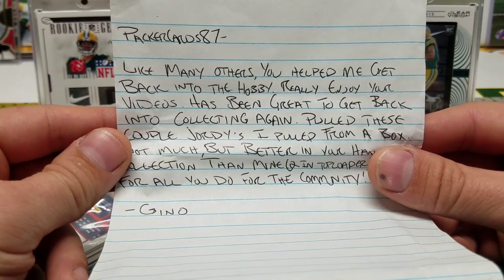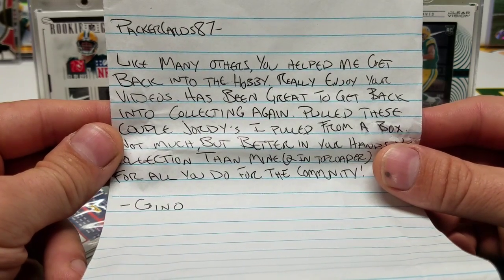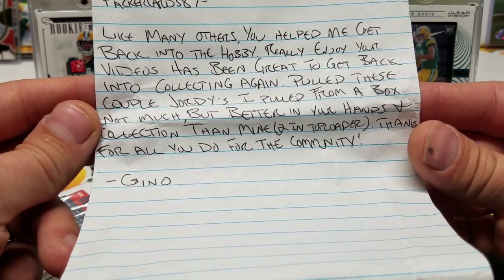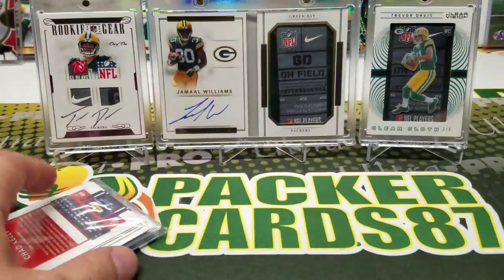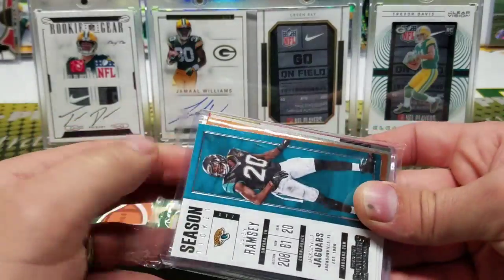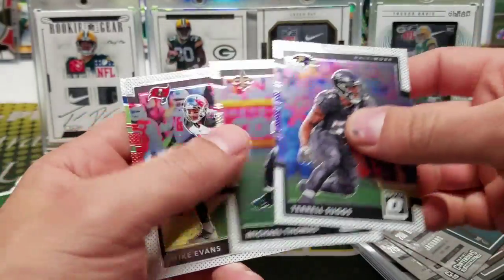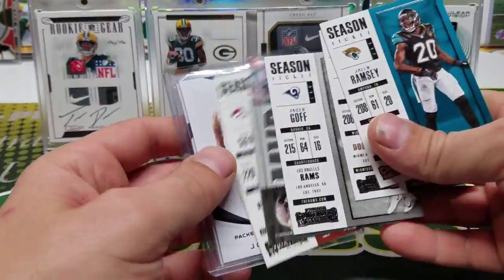It has been great to get back into collecting again. He pulled a couple Jordies from a box — not much but better in your hands and collection than mine. Two in a top loader. Thank you, Gino, for all you do for the community. I apologize for this getting kind of lost — not everything makes it onto mail time obviously, but this one was lost. He said two in the top loader.